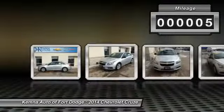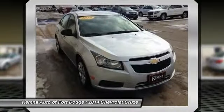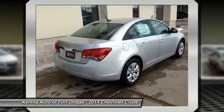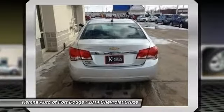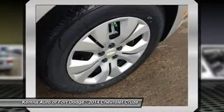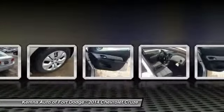Here are some of this vehicle's great options: traction control, dual airbags, power steering, front air conditioning, AM/FM stereo with CD player and MP3/WMA capability, rear window defroster, electronic stability control, security system, trip computer, and power windows.